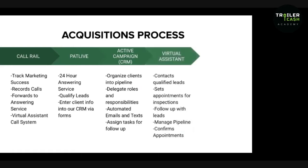If you have a team, you have to have a central location for you all to communicate on what's going on with your clients. Our virtual assistant is where they pick things up. Once our leads hit Active Campaign, they contact the most qualified leads, set appointments for our inspections so we don't have to do that, follow up with leads that don't answer or go to voicemail, manage our pipeline, and confirm appointments. That takes time off us — we want to make sure we're only going to appointments with serious sellers.